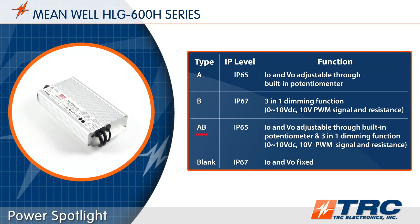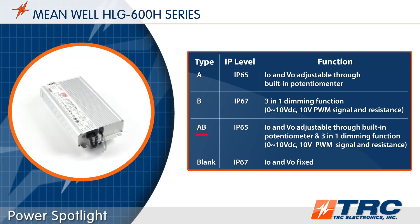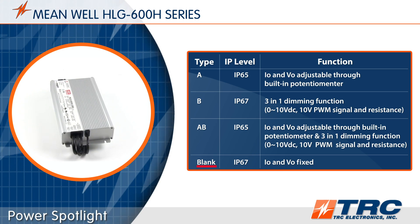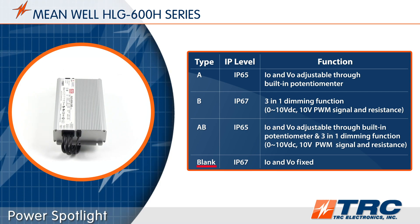Type AB is really a Type A and Type B combination, which provides flexibility that many lighting designers find valuable during their early product development stages. Finally, the blank type, which is IP67, has no dimming or adjustment capabilities.